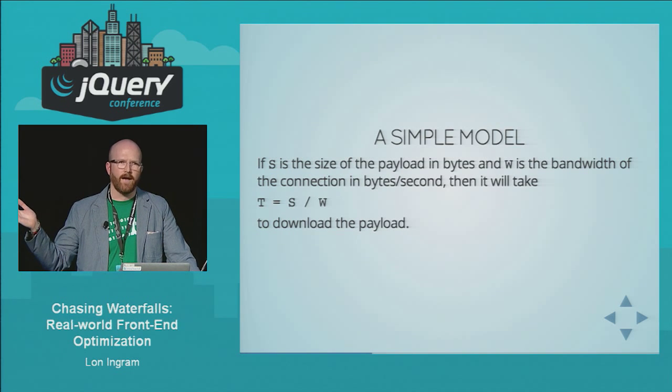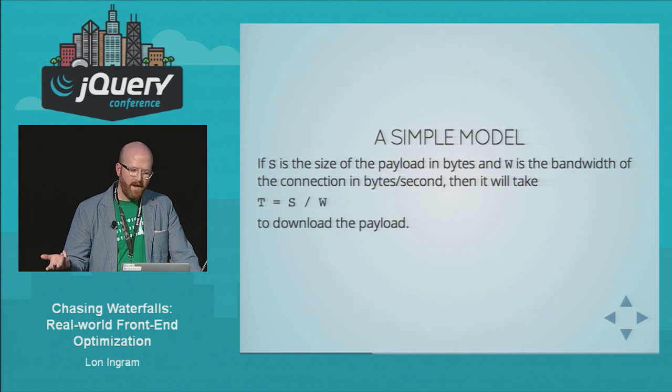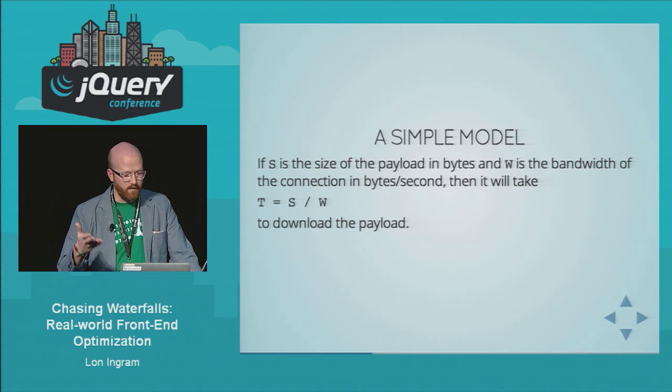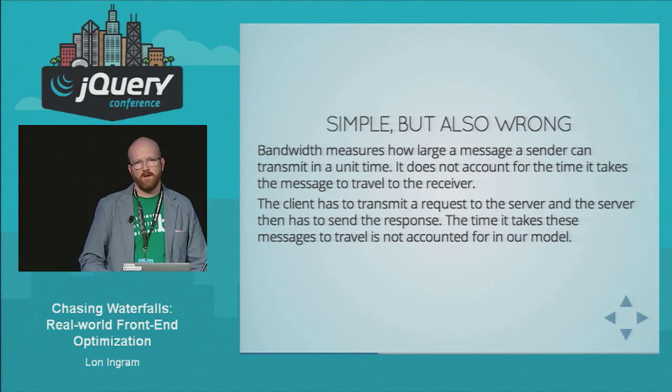Here's that model instantiated into a mathematical formula. We specify the payload in bytes as S and the bandwidth in bytes-per-second as W, and the time to download a file is T = S / W. This is simple, but it's also really wrong. Bandwidth measures essentially how fast a sender can put data onto a wire. What it doesn't measure at all is how long it takes that data to move from the sender to the receiver.